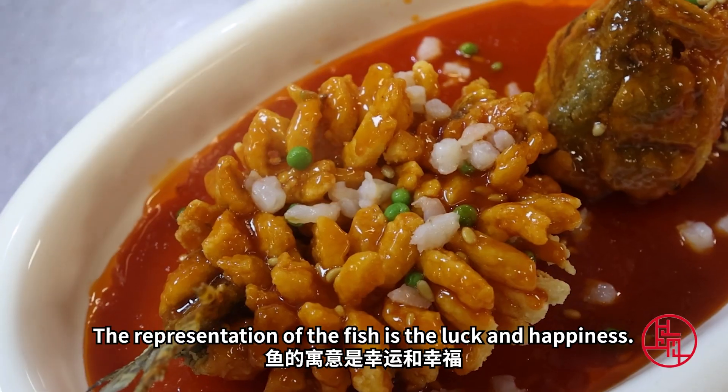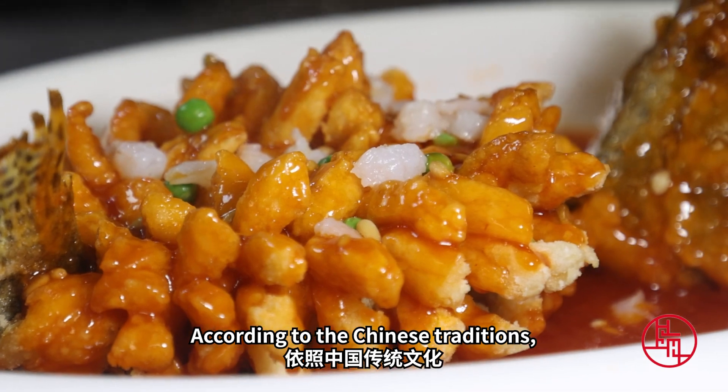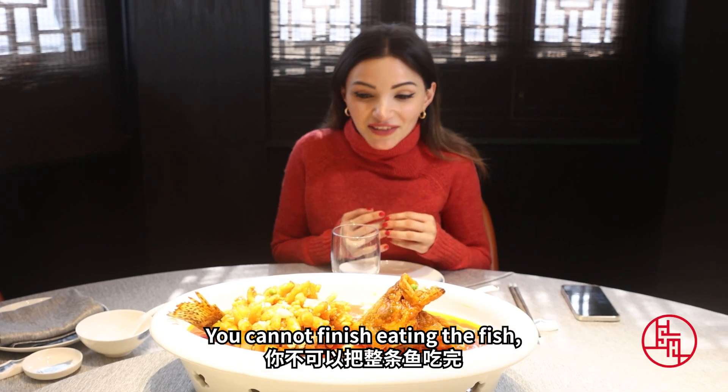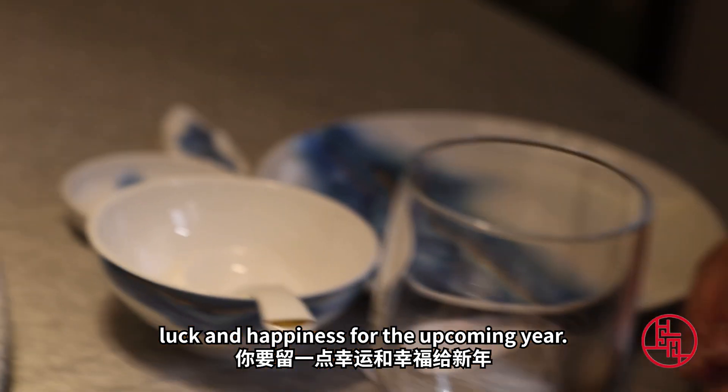The fish represents luck and happiness. But there is one small detail: according to Chinese tradition, you cannot finish eating the fish. The idea is that you have to leave a little bit of happiness and luck for the upcoming year.